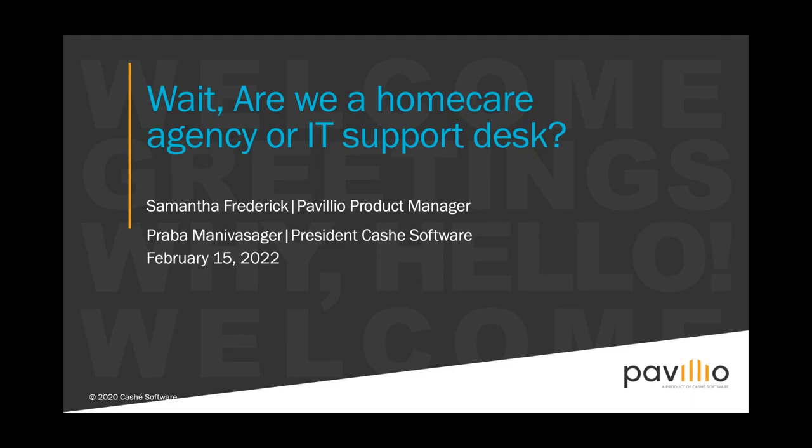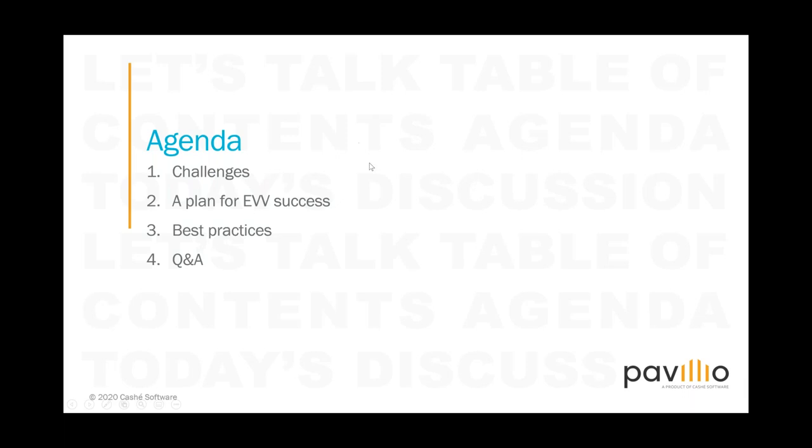Good morning, everyone. Thank you for joining us today. This is a webinar about how to successfully implement EVV and roll out EVV for your agency. As the title suggests, you got into health and human services and not to become IT support. We have Samantha Frederick here today, who will be conducting the webinar with me. To start with, let's take a look at the agenda.